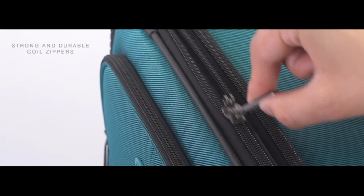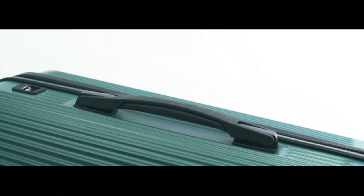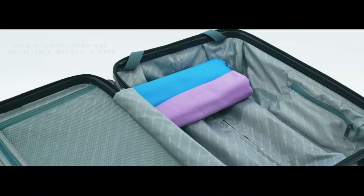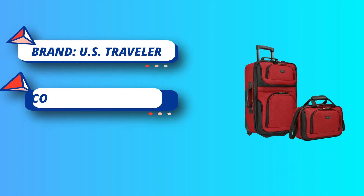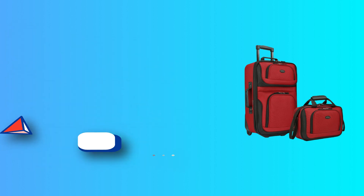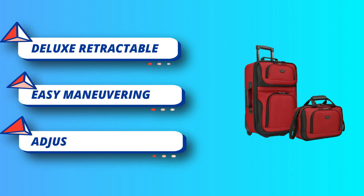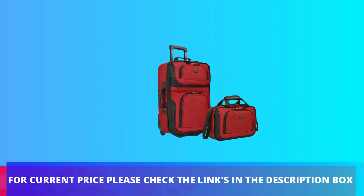Tote bag together, elegant fully lined interior with tie-down straps and large interior mesh zipper pocket. Expandable feature offers more packing capacity. Inline skate wheels, reinforced wheel housing, adjustable and detachable non-slip padded shoulder strap. Tote bag measures 14 inches wide by 10 inches high by 6D, and the rolling bag measures 21 inches high by 13.5 inches wide by 7.5D. EVA padded front panel for extra durability.